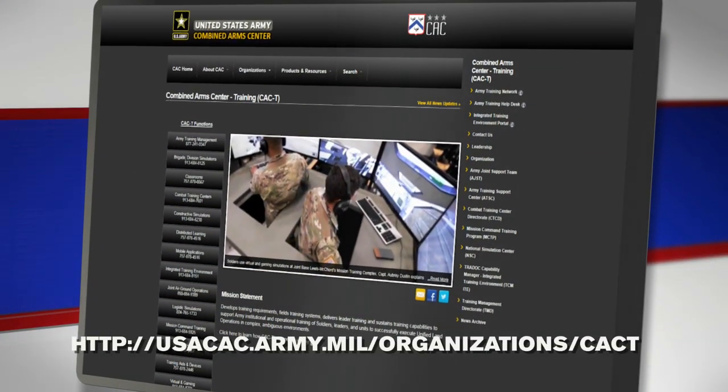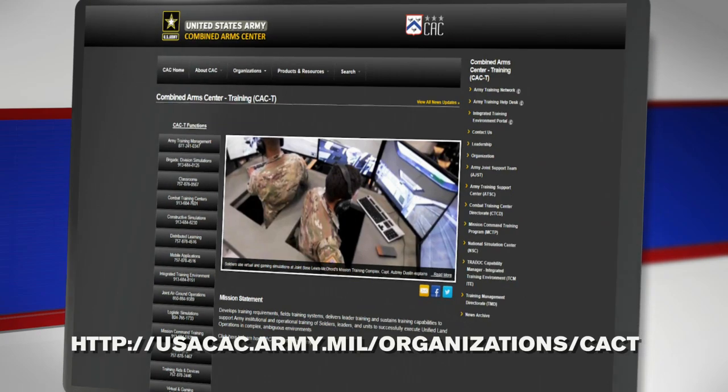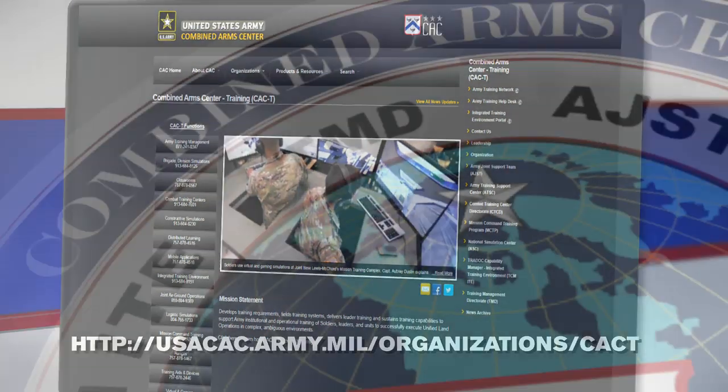If you have any ideas about improving training, I want to hear from you. I am your user rep. You can email me your suggestions by visiting the CAC-T website.